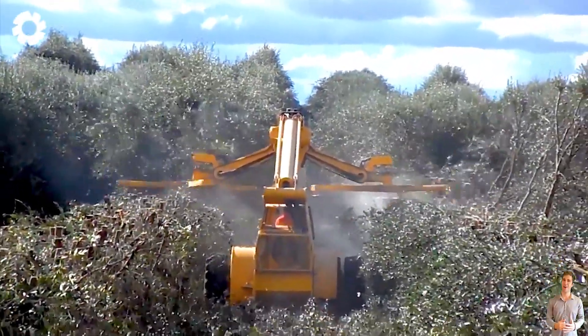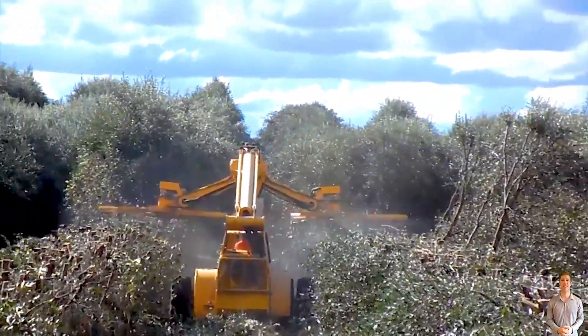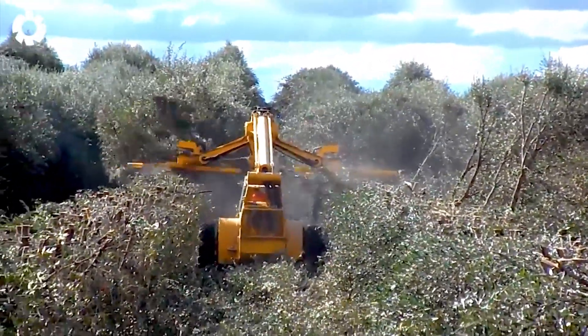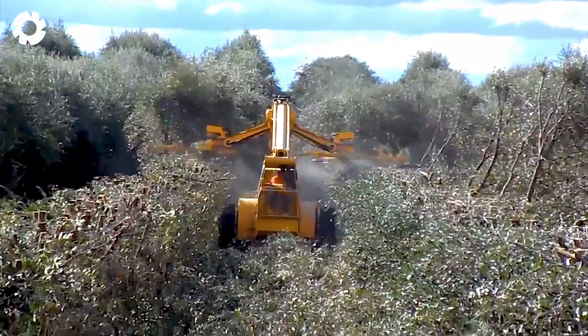AFRON HD 1400 olive topping with a 140-horsepower engine — stable and precise operation. This durable machine is specialized in pruning olive branches, ensuring optimal performance and superior work quality on all terrains.